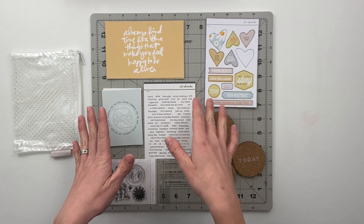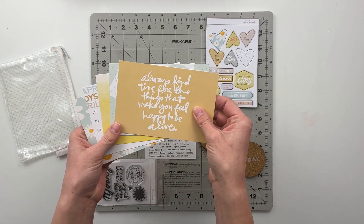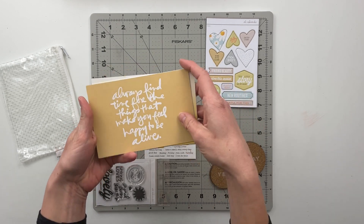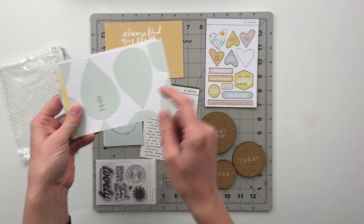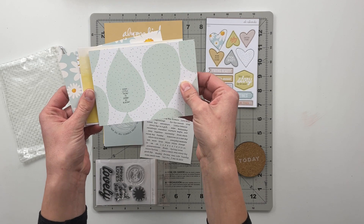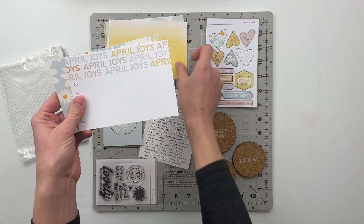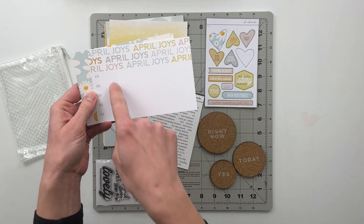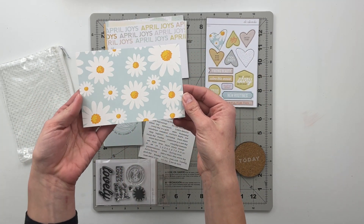So first let me show you what all comes in this kit. The kit this month comes with five different four by six cards. One says 'always find time for the things that make you feel happy to be alive.' This one has some raindrops and it says 'every little thing is gonna be all right.' April looks like this — April joys repeated with five spots for journaling — and then this daisy floral pattern.